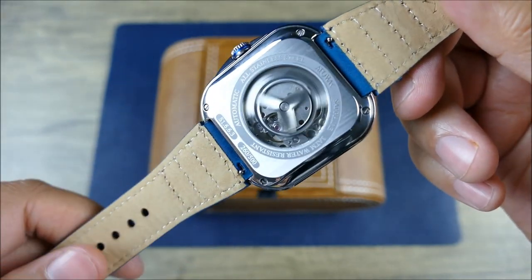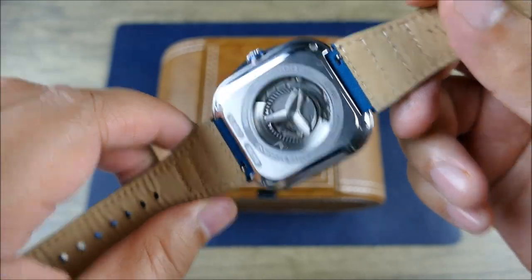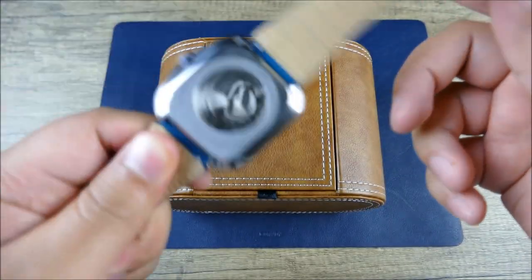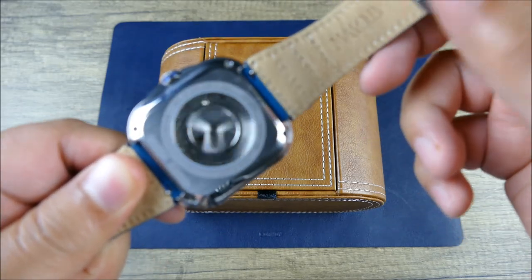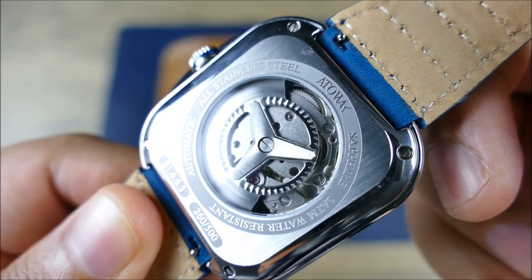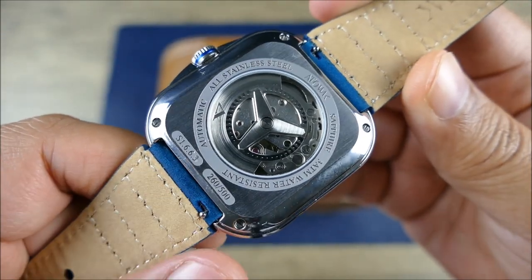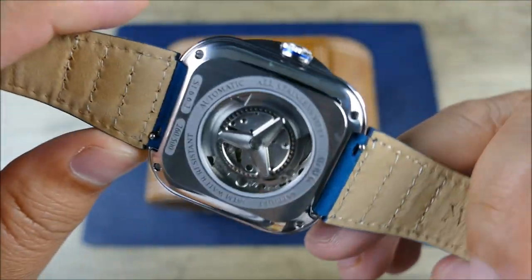The movement appears to be based off of the Miyota 82S0. Very interesting and again they do things a little bit different, whether it be their naming convention or anything like that.